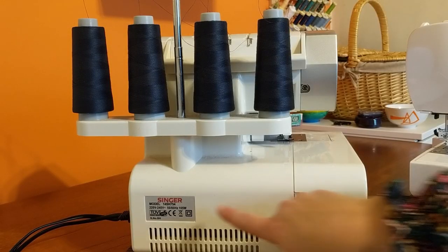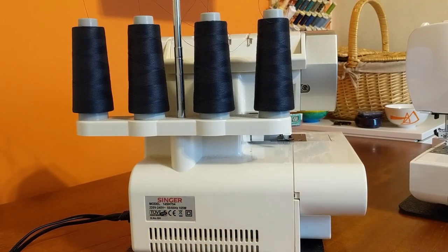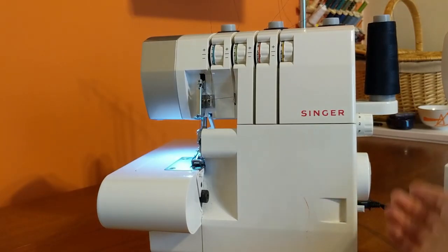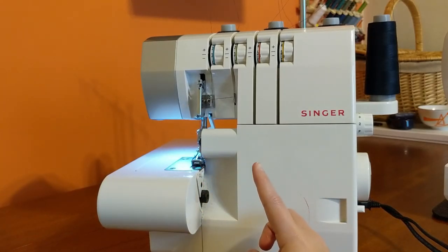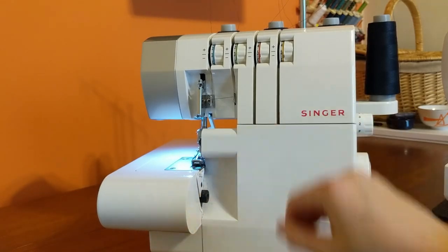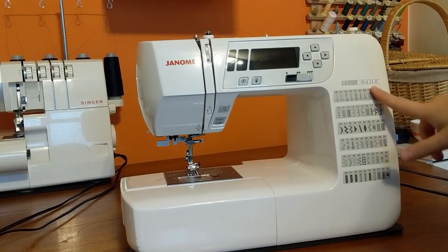My serger is the Singer Model 14SH754 — which is super catchy. It is a classic four-thread overlocker. I don't think there's a whole lot to tell you about it honestly. It works really well for me on all kinds of fabrics, never had any issues with it. I have changed my needle once because I accidentally got something tacky going through it, but I keep the same universal needle all the time. You can tell me I'm wrong and I'll keep doing what I'm doing.